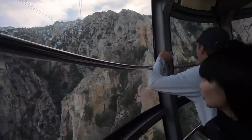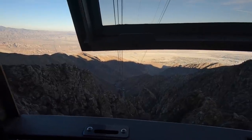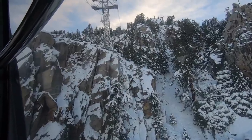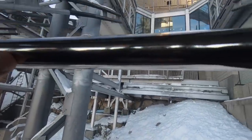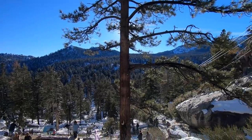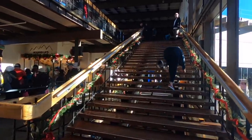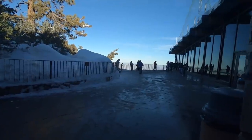Yeah! There we go! End of our journey now. Good luck getting back down. Always remember to drink plenty of water before you go to high altitude.